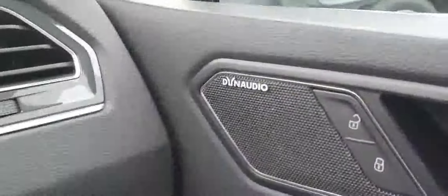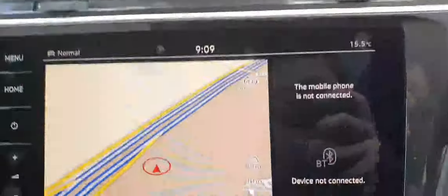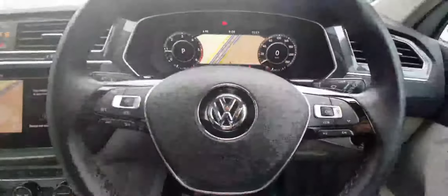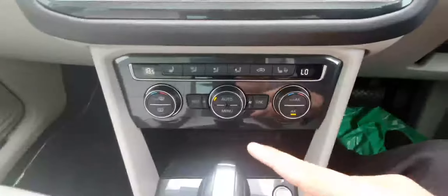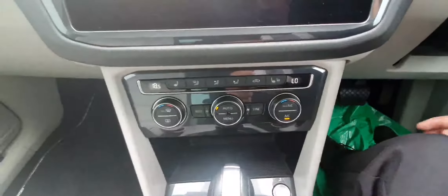This car is also equipped with a lovely Dynaudio sound system, which sounds amazing. We can see that we get an all-touchscreen infotainment system and a leather-wrapped multifunction steering wheel, with cruise control settings on the left and screen settings on the right. This steering wheel is also heated. We have 3-zone climate control — front left, front right, as well as rear passengers getting their own settings.